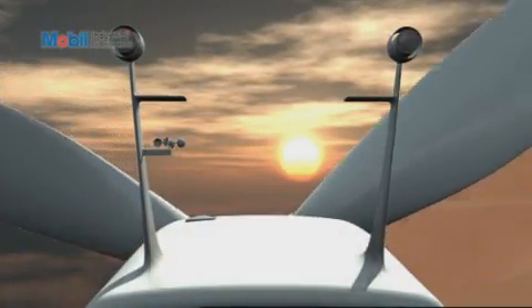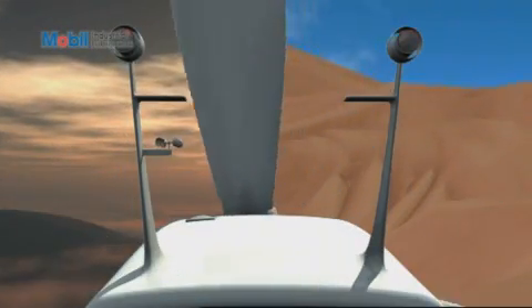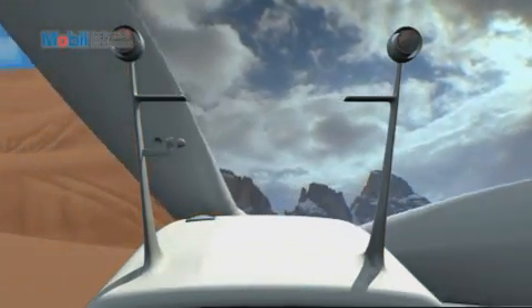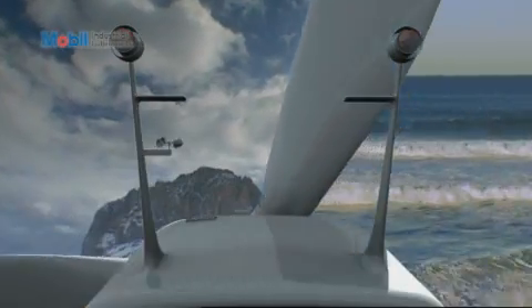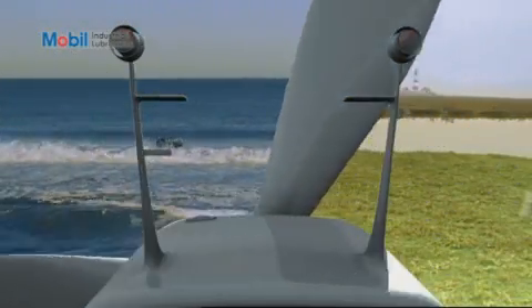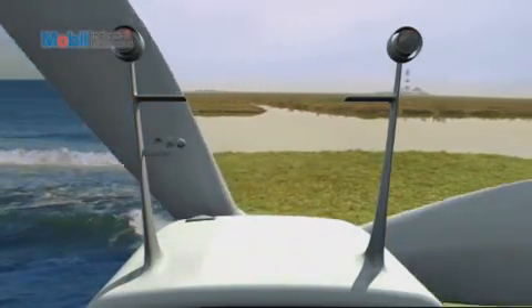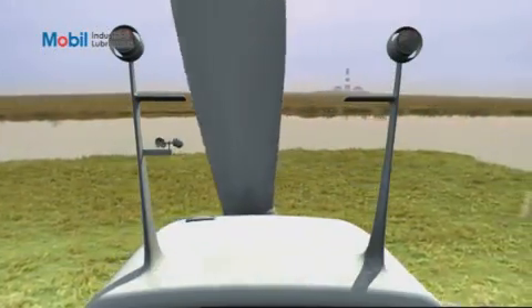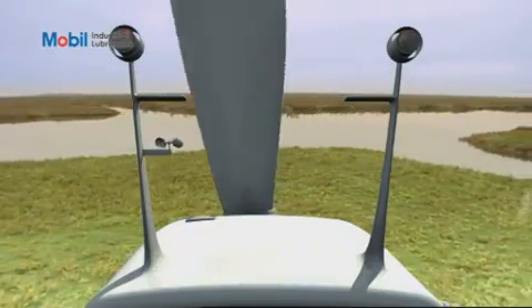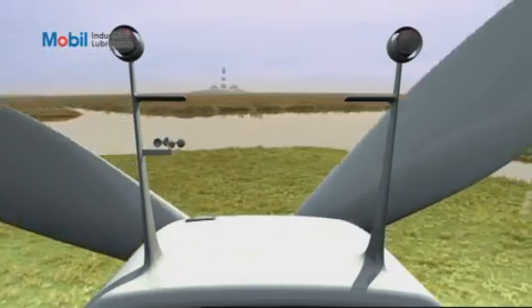In whatever environment your wind turbine operates — from hot and dry deserts, to the Arctic cold, to aggressive offshore environments — MobileSHC lubricants are engineered to maintain their high performance. Operators know they can rely on these lubricants and the professional application expertise offered by Mobile Industrial Lubricants to help unleash the productivity of their wind turbines.